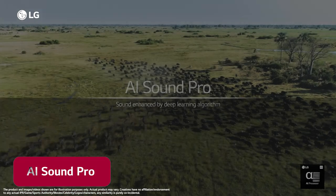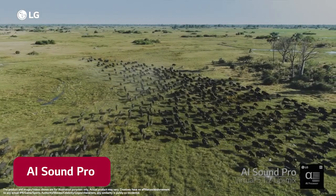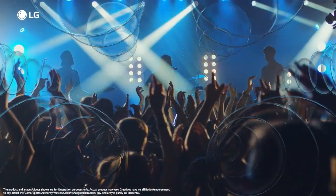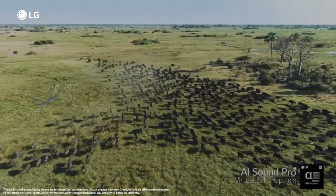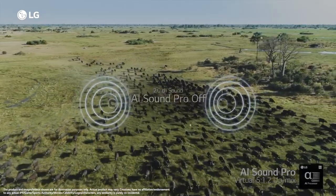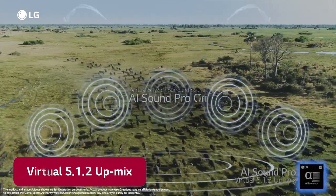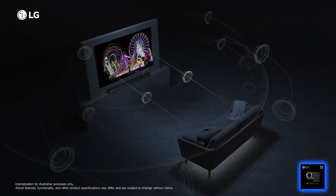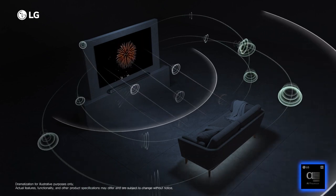AI Sound Pro immerses you in the scene with sound effects from the scene precisely flowing all around you, with the character's voice becoming more clear. The Alpha 7 processor's virtual up-mixing converts 2-channel audio into 5.1.2-channel surround sound, making you feel like the sound is coming from above, around and behind you.